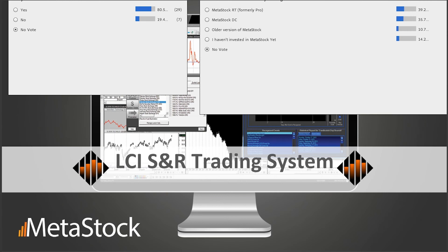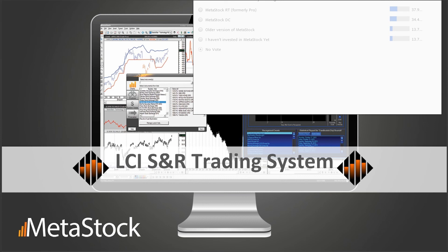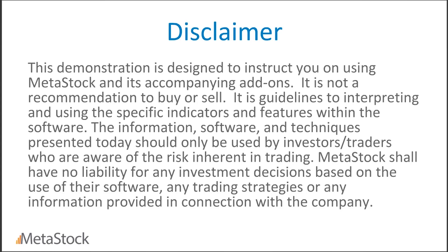My name is Hunter Smith and I'm excited to introduce today's speaker. Our webinar today is on the LCI and SNR trading system. We're very excited about this brand new expert system now available in Metastock 14. It's a very robust system, and we're lucky enough to present it to you today and walk you through the different strategies involved.